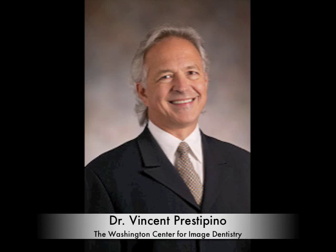Today we're joined by Dr. Vincent Presipino, a prosthodontist in Bethesda, Maryland, who has extensive experience in this area.